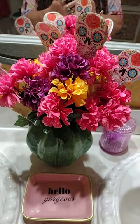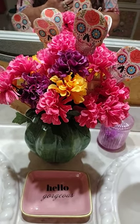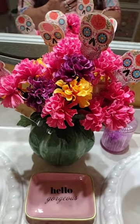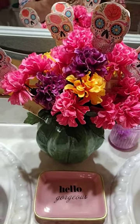Hey everybody, this is Toni from Creative Chica Hauls and Crafts. Tonight I wanted to show y'all what we found at Dollar Tree — just one Dollar Tree — and I was so happy to find them. They're marigolds, and we've been wanting to find some for this bathroom to put in this cactus.